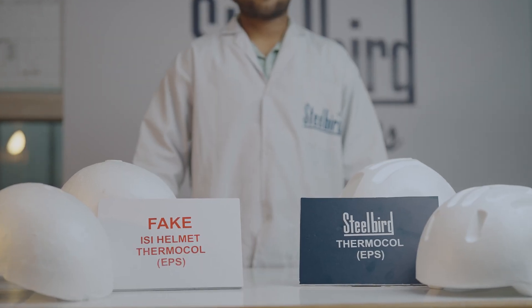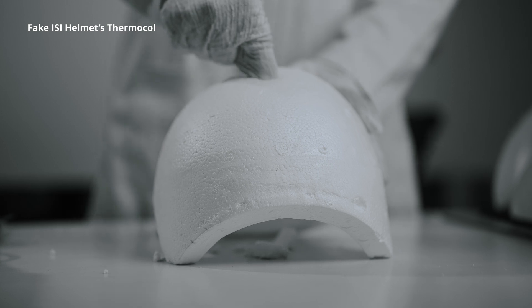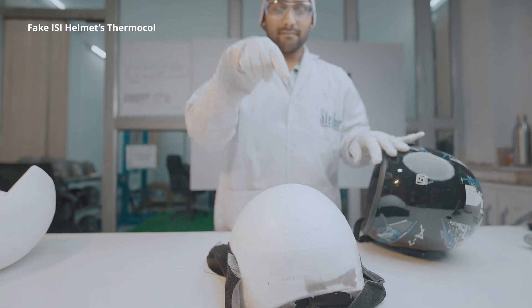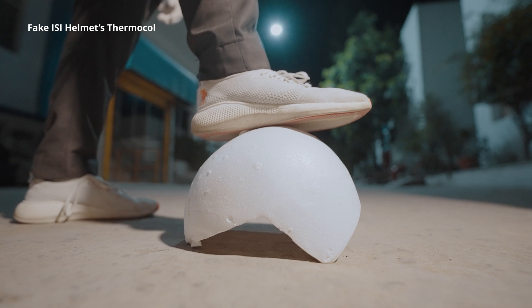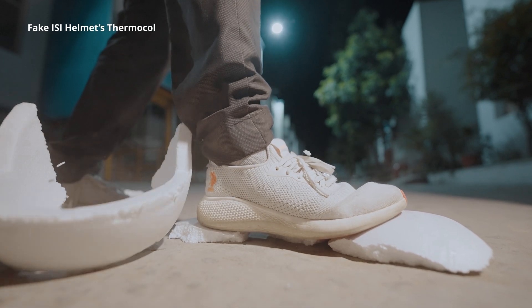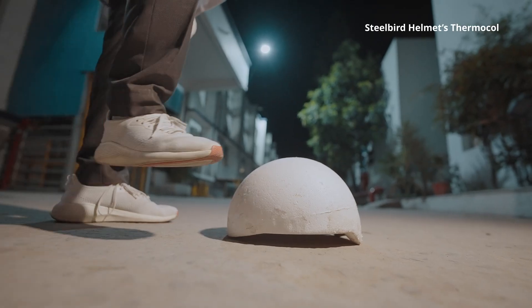A super simple way to test fake ISI helmets' Thermacol is to shove your finger into it. Look at this mess. We can't believe that most fake ISI helmet manufacturers treat Thermacol like some kindergarten craft material. One jump and their junk crumbles. That's pathetic.